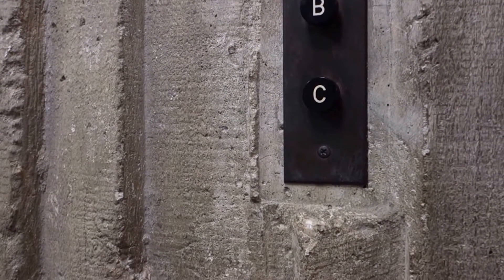This is Floridian Elevators. I hope you enjoyed the video. Please like, comment, and subscribe. That's it — stay tuned for more videos. Floridian Elevators is signing off.